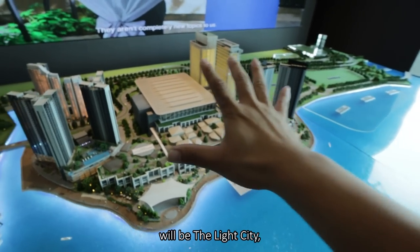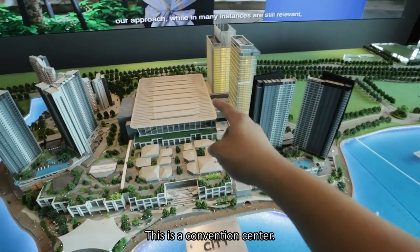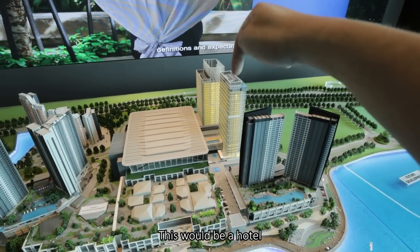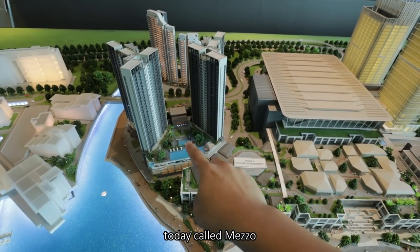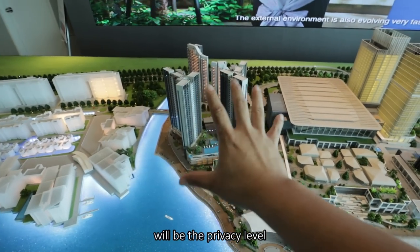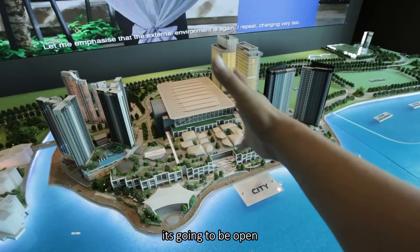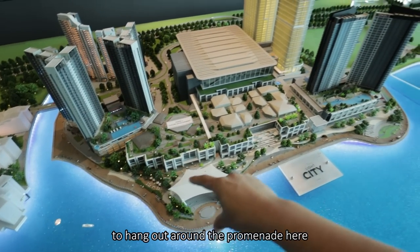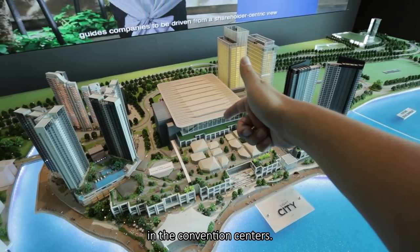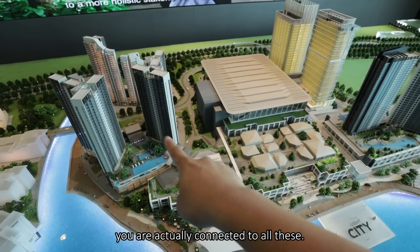The next focus will be the Light City, which is part of phase two. There will be several components here: a convention center, a shopping mall, office towers, and a hotel. And the project we're going to focus on today is called Mezzo. The main difference between this piece of architecture versus the rest is the privacy level, as it invites more people into the development. It's going to be open, with a lot of people hanging out around the promenade during evenings and weekends, plus people coming for events at the convention center. That gives a lot of convenience to Mezzo residents — within walking distance, you're connected to all of these.